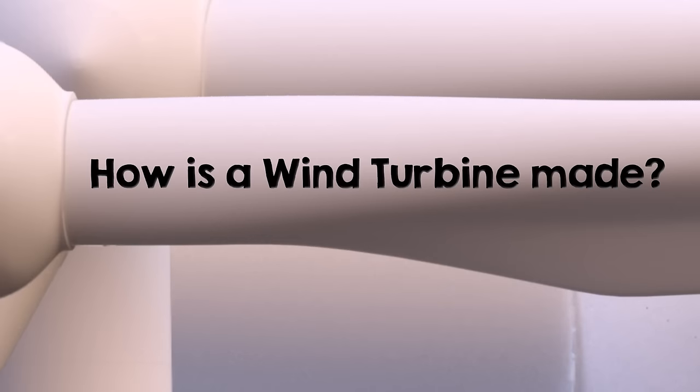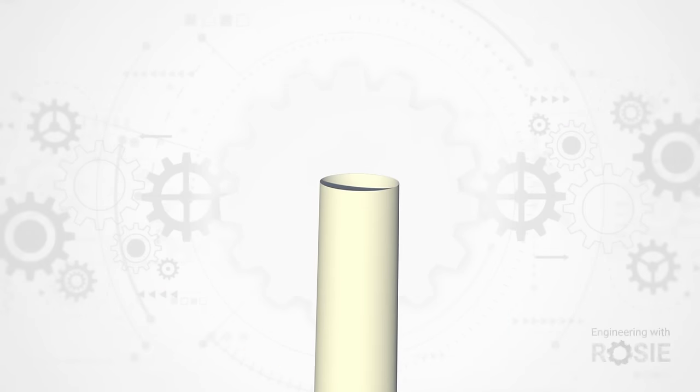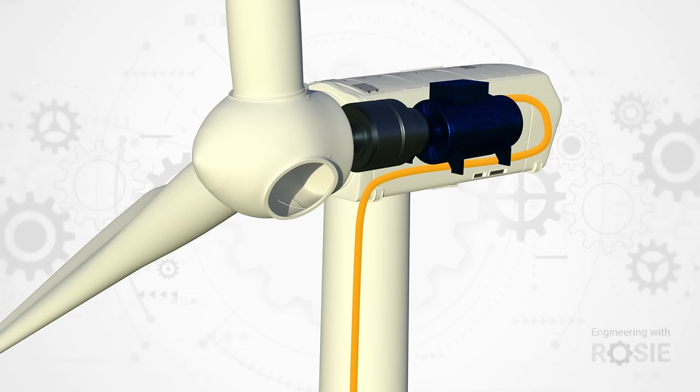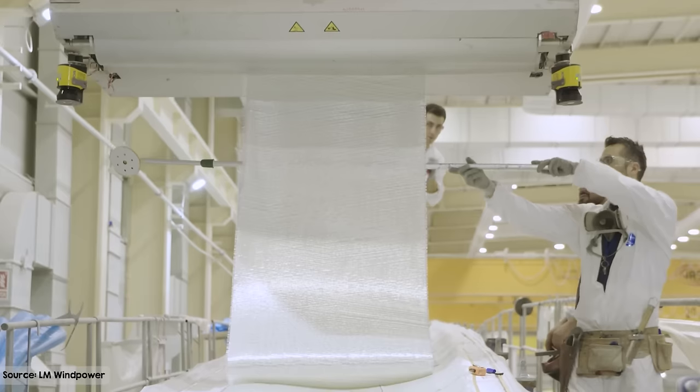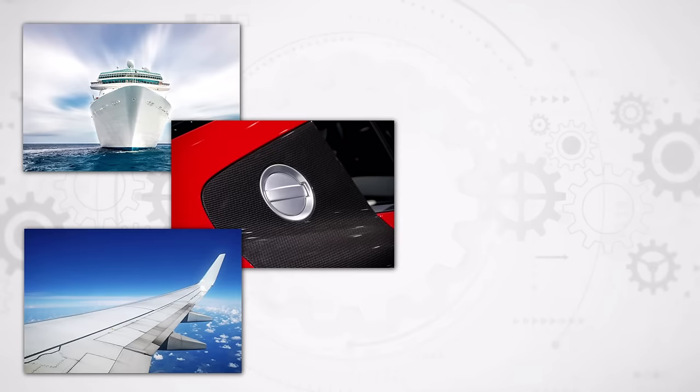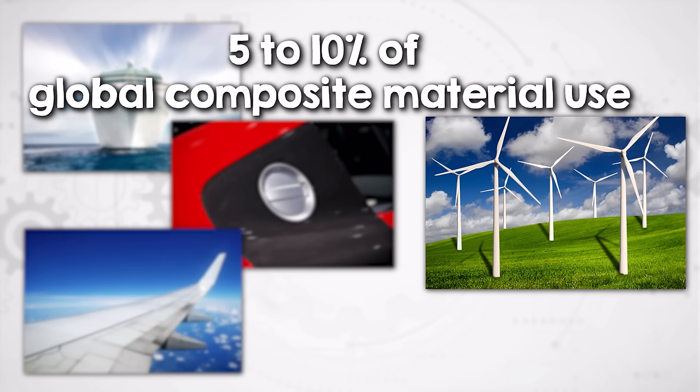First, let's put wind turbine waste into context. Most parts of a wind turbine are made from steel, copper and concrete, and they're recyclable. However, the blades — made mostly of fiberglass and sometimes carbon fiber — present a unique recycling challenge. This challenge is shared with other products made of composite materials like boats, cars and airplanes. And in fact, wind turbine blades account for only about 5 to 10% of global composite material use.